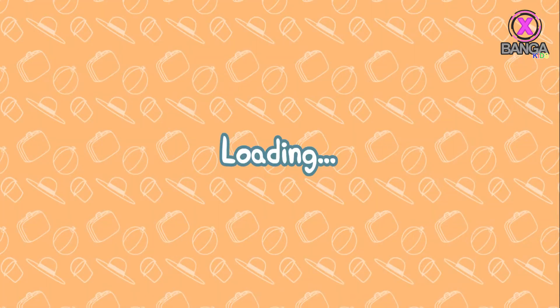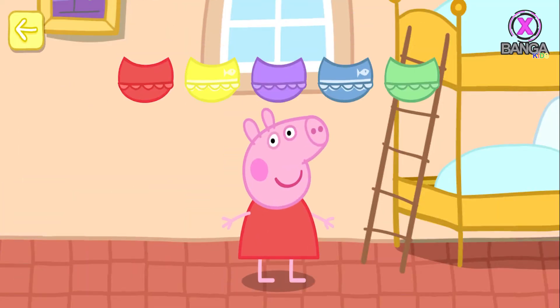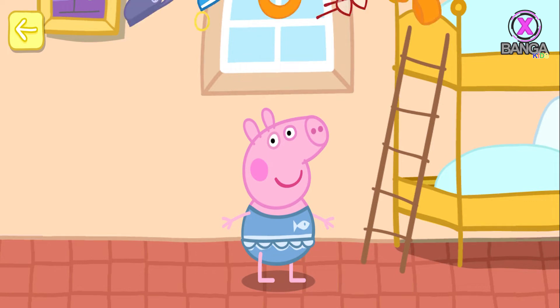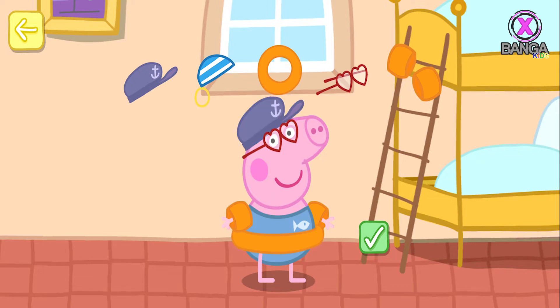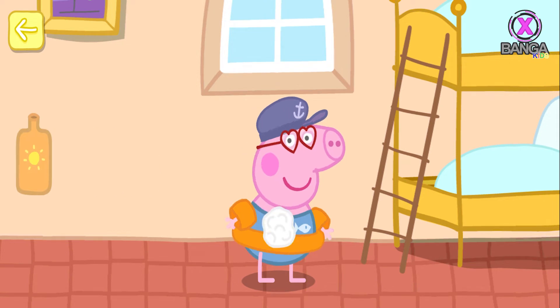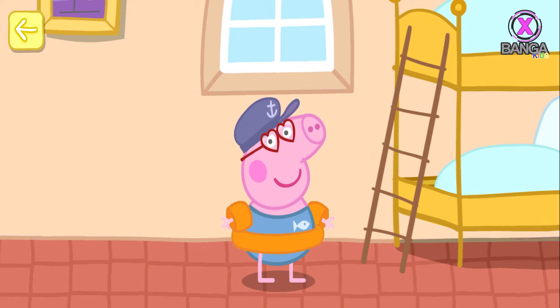Going to the beach. Help Peppa and George get ready for the beach. Touch any items that you want Peppa to wear to the beach — you can choose more than one. Touch the tick when you've finished. Touch the bottle to get some sun cream. Move your finger to rub the sun cream onto Peppa. Well done!